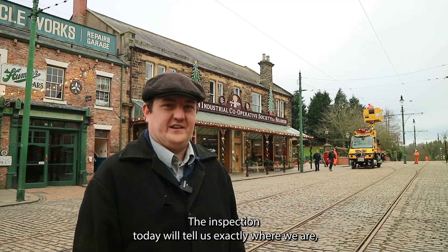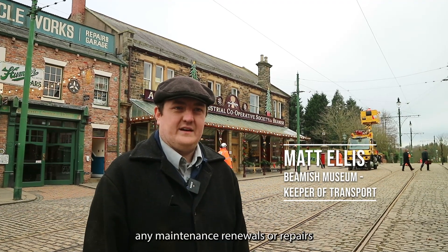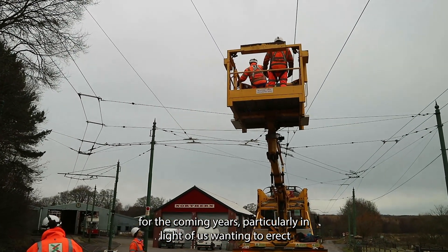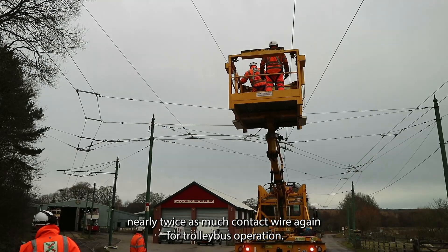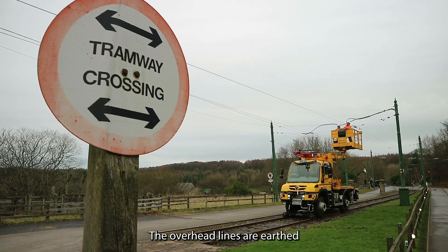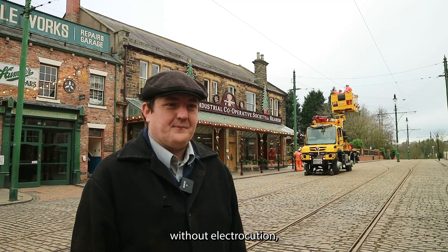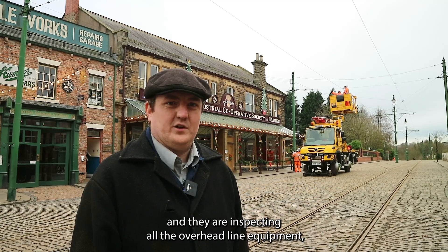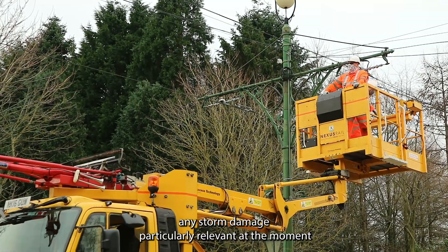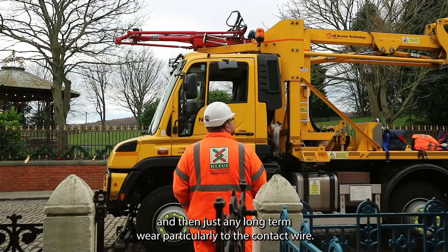The inspection today will tell us exactly where we are and what condition our overhead line equipment is in, so that we can plan any maintenance, renewals, or repairs for the coming years — particularly in light of us wanting to erect nearly twice as much contact wire again for trolley bus operation. The overhead lines are earthed so that the guys can work on and touch them without risk of electrocution. They are inspecting all the overhead line equipment and fittings for any degradation due to weather, any storm damage — particularly relevant at the moment — and any long-term wear, particularly to the contact wire.